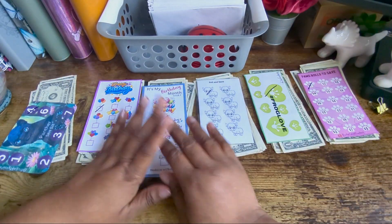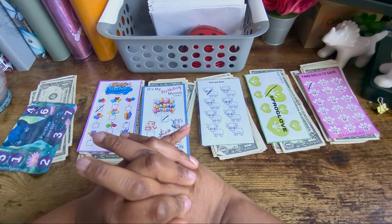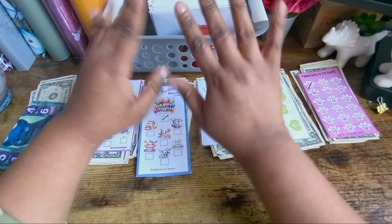Alright, so that is it for today. If you like this video please like, comment, and subscribe if you haven't already, and once again I will see you on the next one. Happy saving, bye!